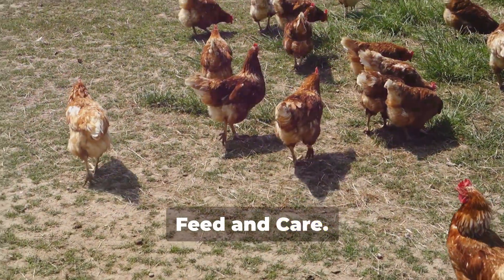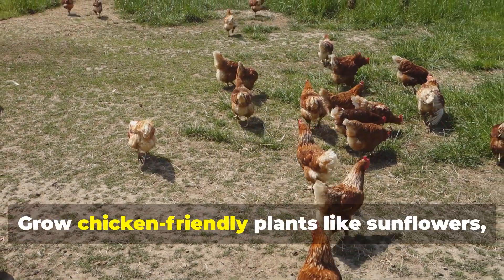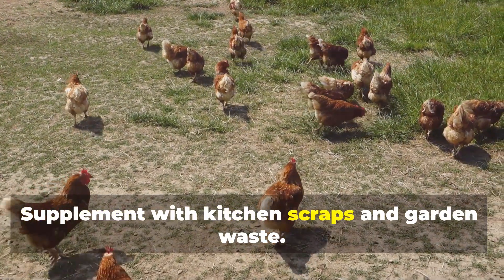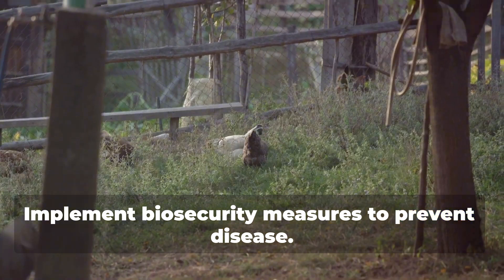For feed and care, allow chickens to free range to reduce feed costs. Grow chicken-friendly plants like sunflowers, mulberries, and vegetables. Supplement with kitchen scraps and garden waste. Implement biosecurity measures to prevent disease.